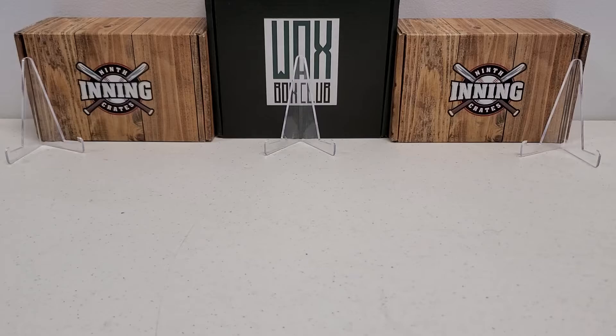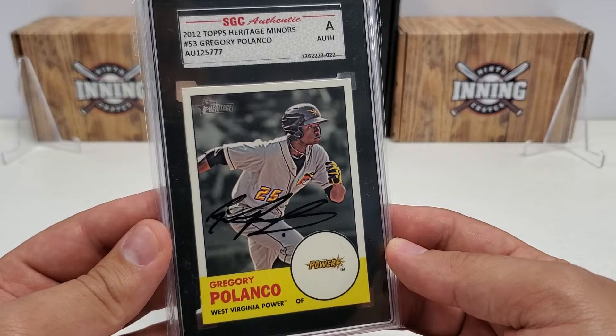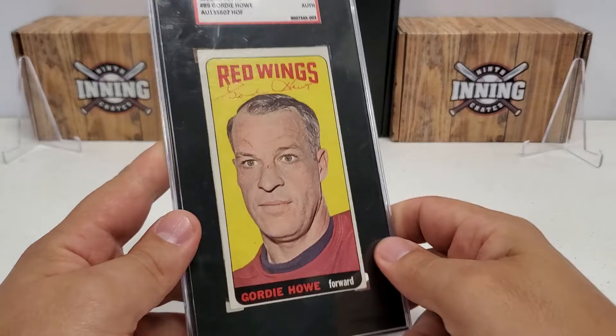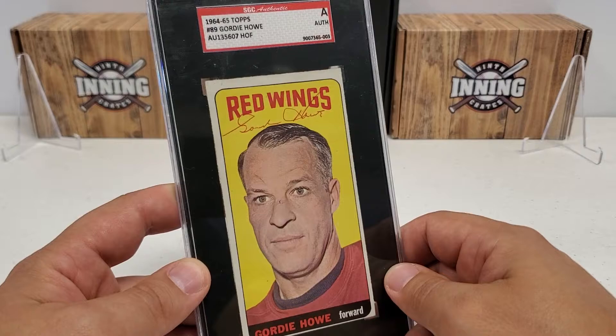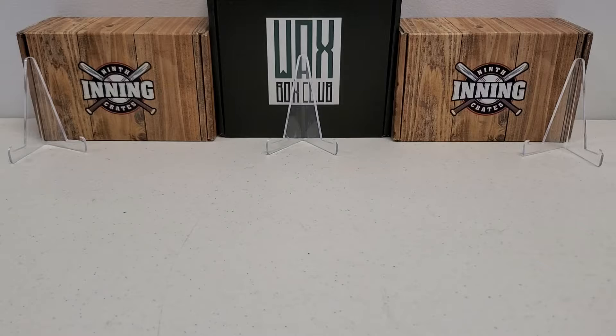A couple of authenticated autograph cards, both from SGC. 2012 Topps Heritage Miners Number 53 Gregory Polanco, SGC Authentic for his on-card autograph - he fizzled out completely. This one I did seek out though: from SGC, authenticated 1964-65 Topps Tallboys Gordie Howe authenticated autograph right there in nice red pen on that card. That's pretty cool for Mr. Hockey - I like that card a lot.